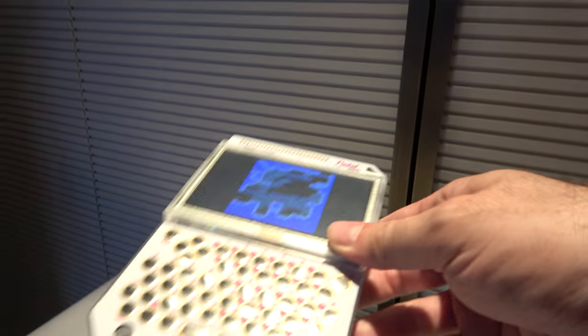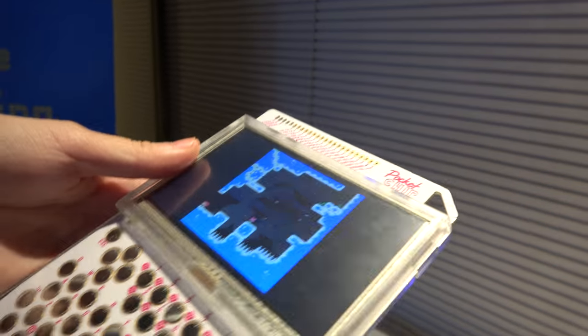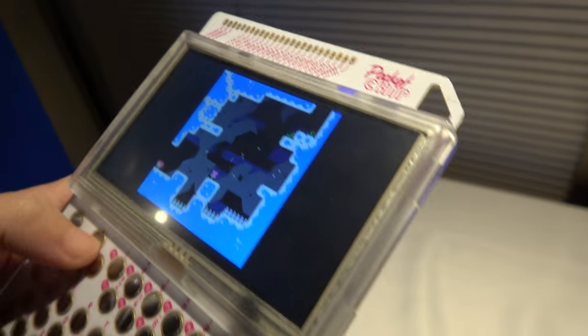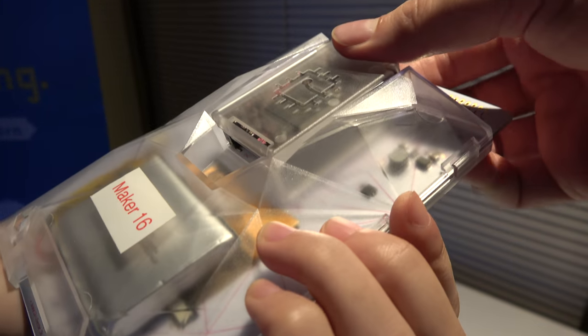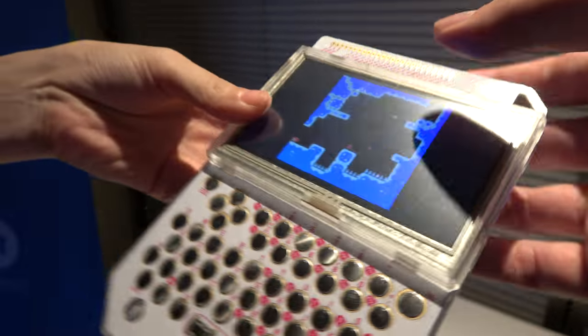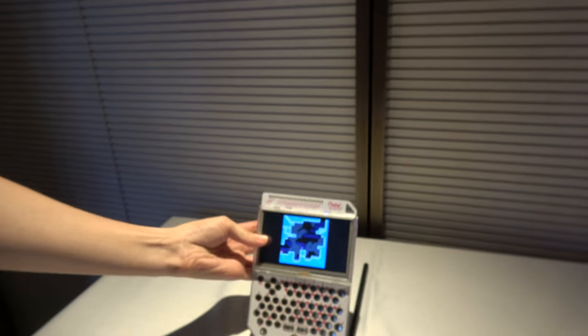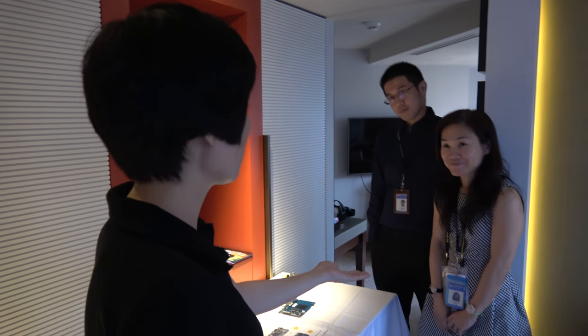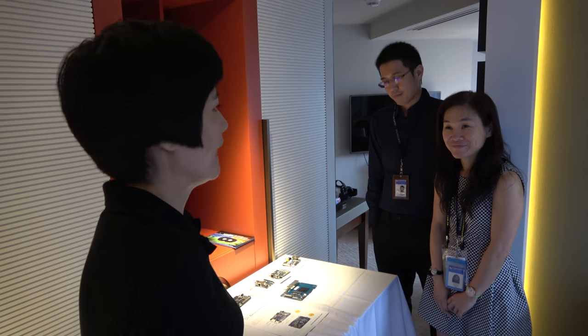So this is the R8 CPU and it's only a $9 development board. Yes. And they have this pocket chip — you can play games as well as learn programming. This is only $49 with the battery, keyboard, and everything. And then you have partners doing open source development boards. Yes.